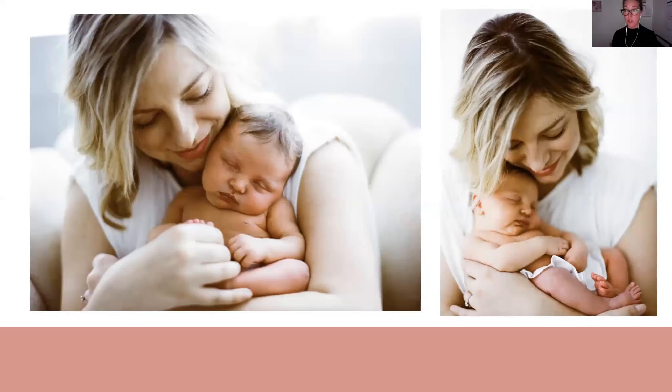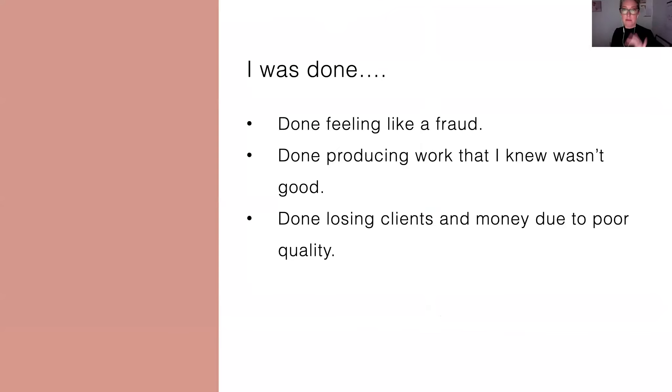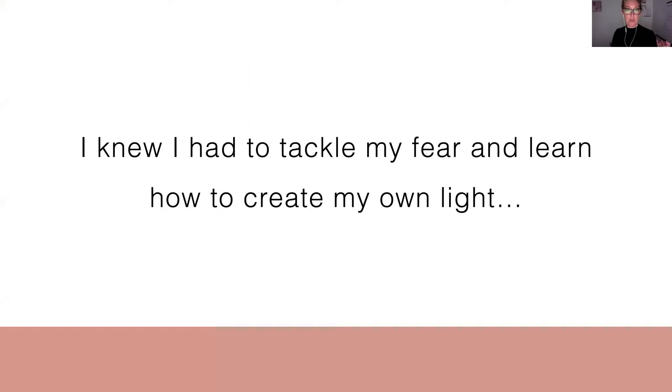They look like this — orange baby, wonky color shifts, all the problems you get with underexposed film. I had to call this mom and explain that I had ruined her session. It was awful. But this was the session where I was like, I'm done. I'm done with doing all this. I'm done feeling like a fraud. I'm done producing work that I know isn't good. I'm done losing clients and money due to poor quality. And that's when I really decided it was time for me to get over myself and learn how to create my own light with strobes and flash.